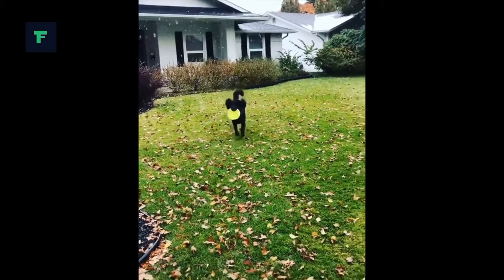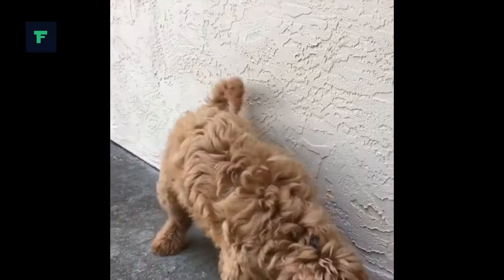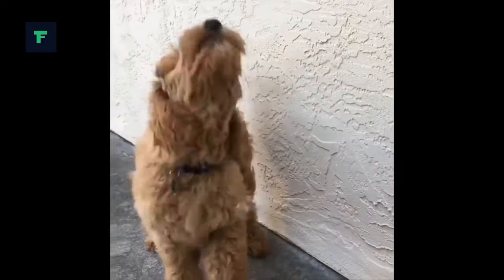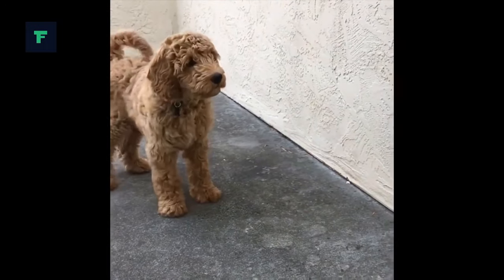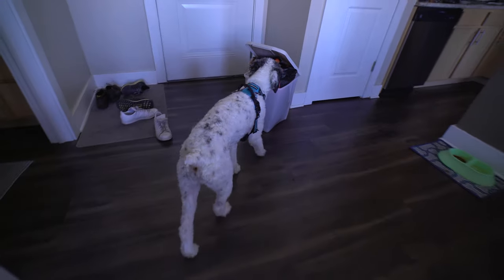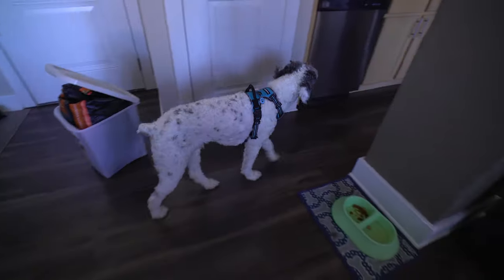Their coat colors come in a variety of shades — for example, apricot, cream, caramel, chalk, and gold, just to name a few. On the other hand, Aussiedoodles come in a variety of different textures. Some possess wavier hair, some possess straighter hair, and some even have really tight curls, which means a lot more grooming and maintenance on their coat.